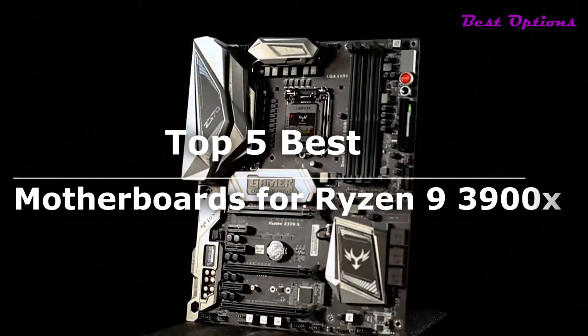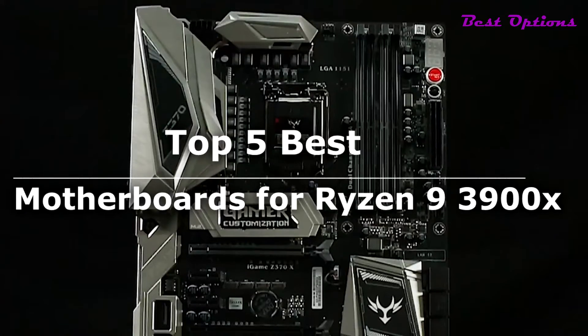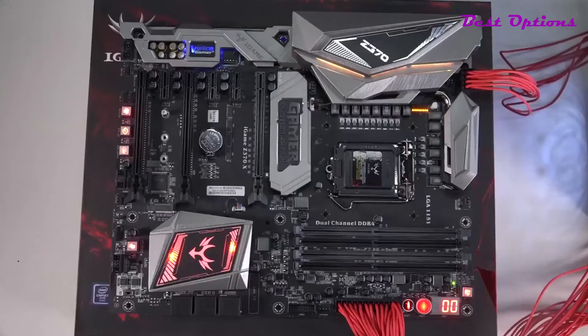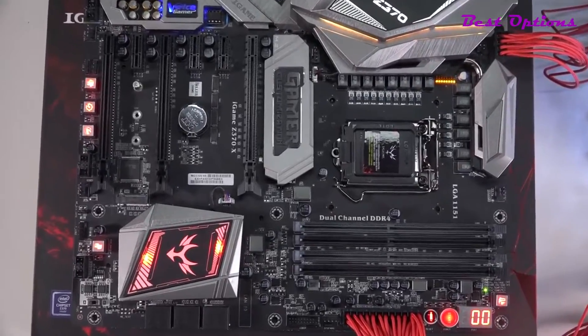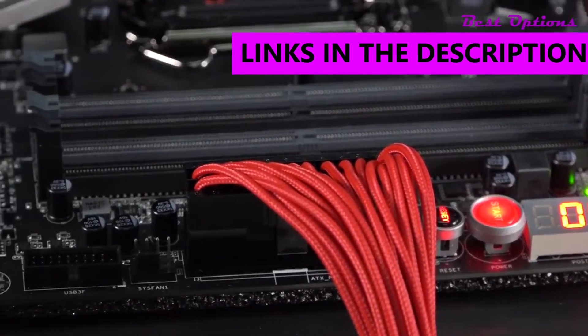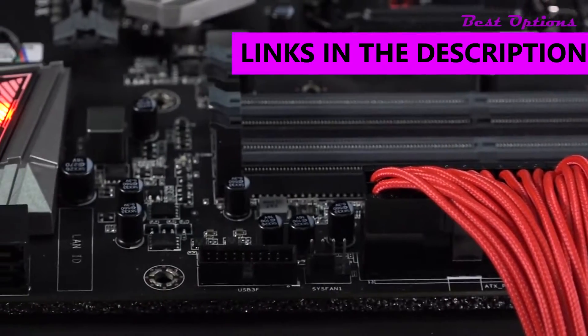What's up guys! Today's video is on the top 5 best motherboards for Ryzen 9 3900X. I made the list from personal opinion and hours of research, and I've included different options for every type of buyer. As always, all links to the products mentioned in the video will be in the description box down below.